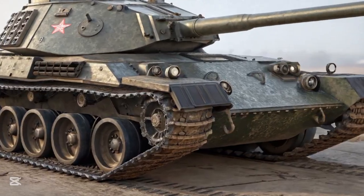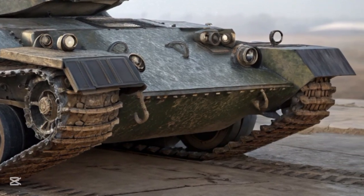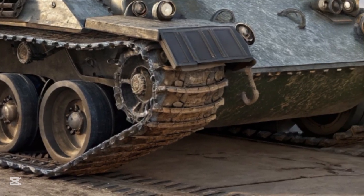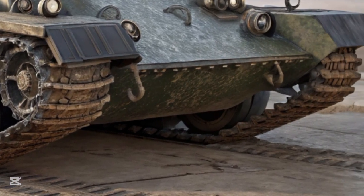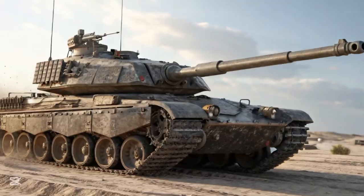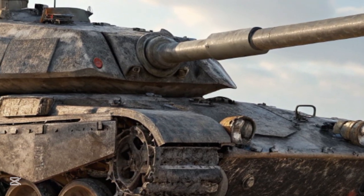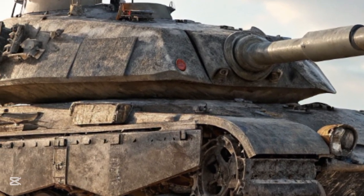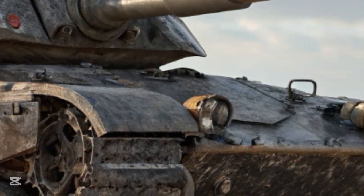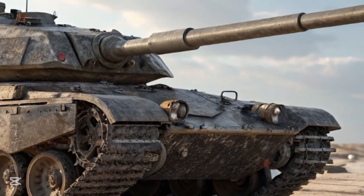Hi everyone, welcome to my channel Autocar09. In the late 1960s, as Cold War tensions continued to shape military doctrine and weapon development, a groundbreaking tank emerged that promised to revolutionize armor warfare — the MBT-70. A joint German-American effort, it was perhaps the most ambitious main battle tank project ever conceived during its era, filled with innovation, experimental engineering, and bold ideas that far surpassed the technological norms of its time, though it ultimately failed to reach production.